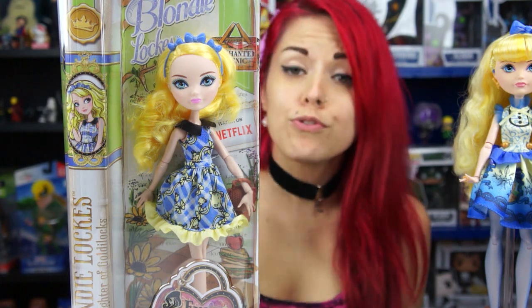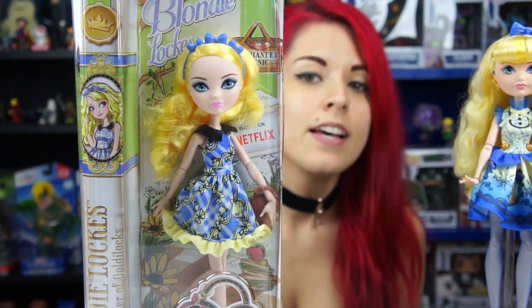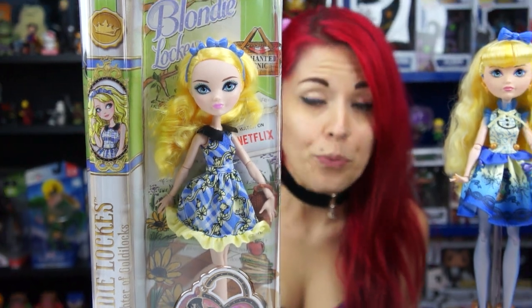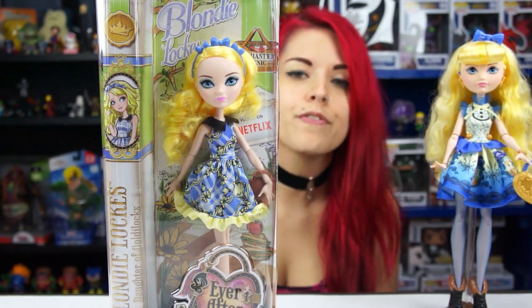Like the other dolls were really gorgeous and I'm probably eventually going to get them, but for some reason she stood out the most to me. She was only $15 and I got it from a local toy store called A to Z Toys. They had a lot of really new toys, so when I saw this I was like I have to get it — and it was such a good deal for $15.